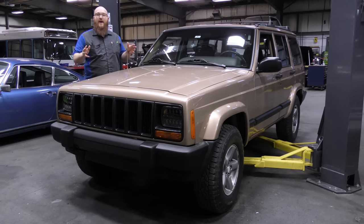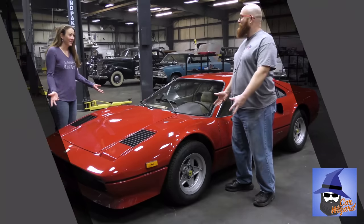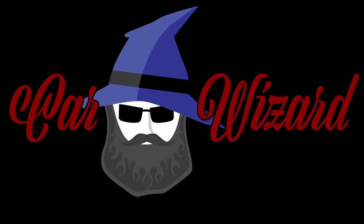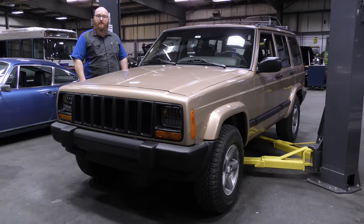This has got to be the cleanest Jaguar XJ — just kidding. This is a really nice 1999 Jeep Cherokee. Now it's not the Grand Cherokee, it's just the standard Cherokee, and the chassis designation on that is the XJ series.